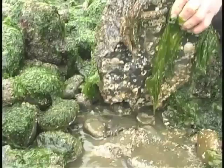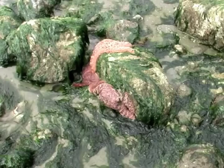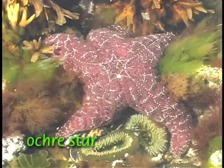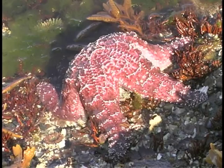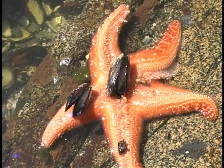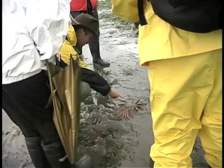Sea stars, relatives of urchins and sea cucumbers, rest among the rocks or on adjacent mudflats. Best known are the ochre stars — stout, five-armed stars in shades of purple, orange, or dark red. A star that is humped up like a dome is busy opening a bivalve such as a clam or mussel, using hydropowered tube feet to pry the two shells apart and an inverted stomach to feed on the soft insides.